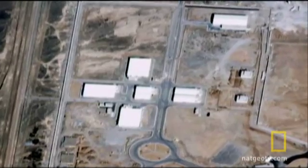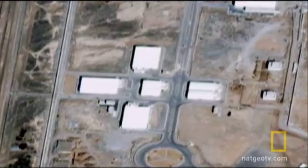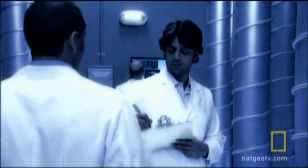Initial reports suggest that six buildings here provide space for centrifuges to operate. The critical question is how much bomb-grade uranium such facilities could make.